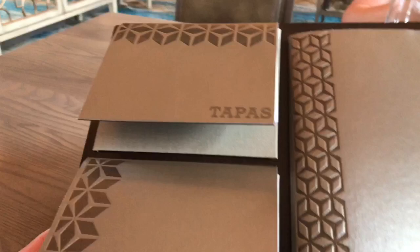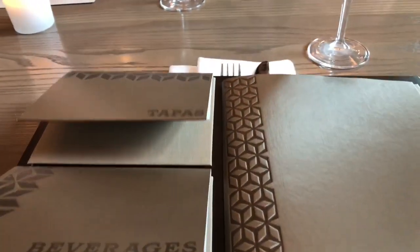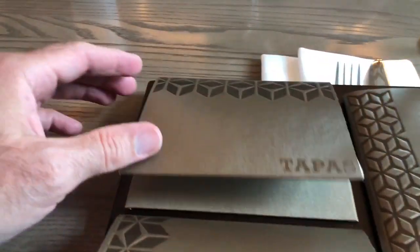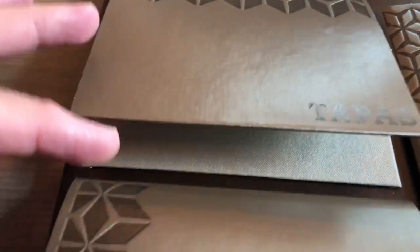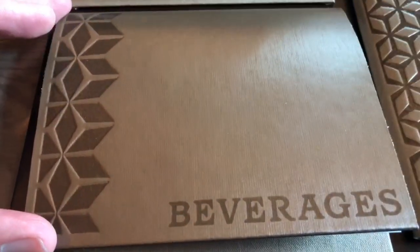This is an interesting presentation on the menu — small little booklets. You have your tapas, your small plates, beverages, and the rest of the food.